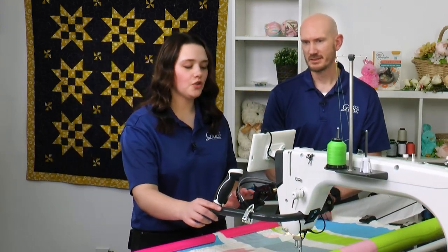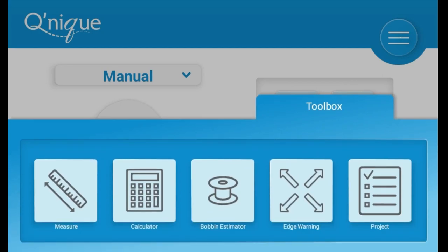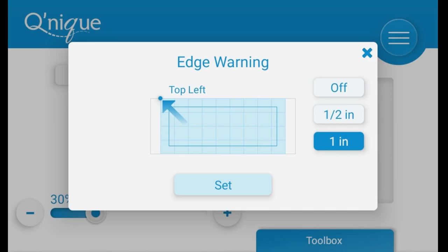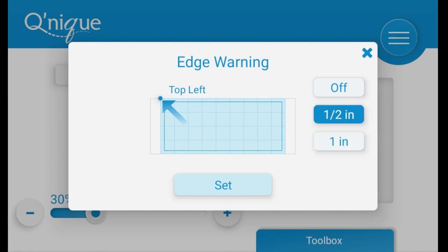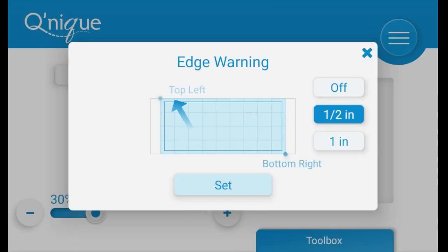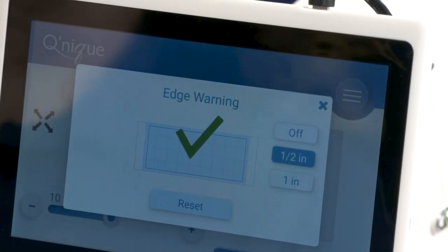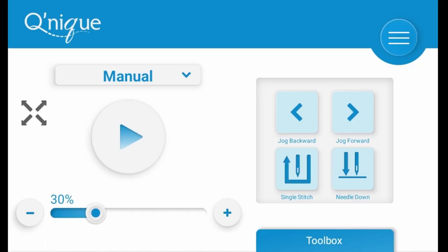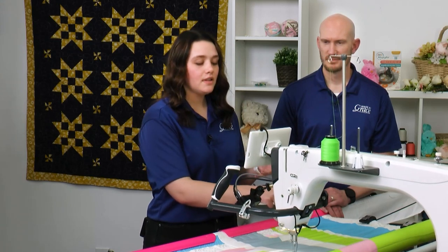Let me show you how to set the edge warning. You simply go into your toolbox — it's labeled for you as 'edge warning.' You can choose a half-inch or a full inch from the edge, whatever feels comfortable. I'll select half an inch. Then you come to the top left, move to the bottom right — this adjusts to whatever space you're working with — and once it's set, you'll see the edge warning symbol on the side of the screen confirming it's on.